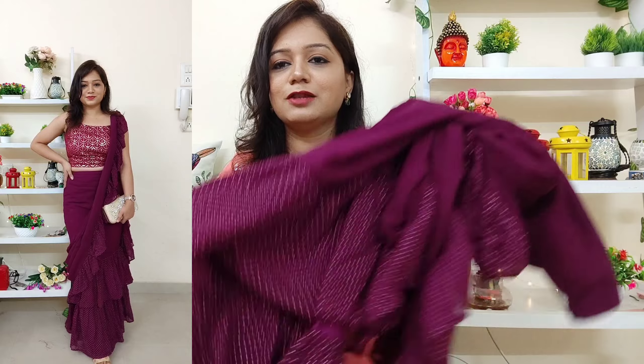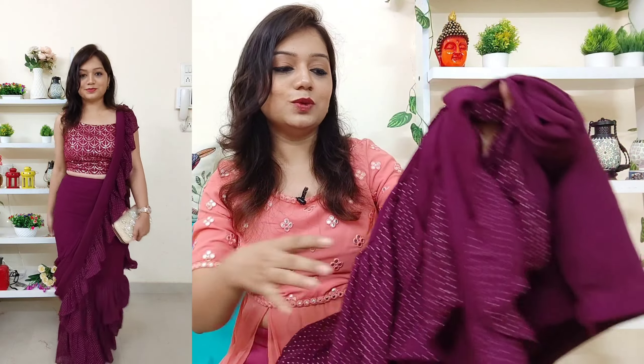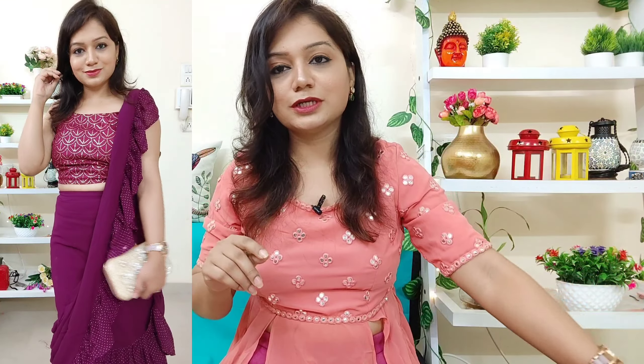If you like this look, definitely pick this for yourself — I will definitely recommend it. Check if it's in stock and pick it for yourself. This look is very good and I'm going to carry it for Navratri. Check the description and get it quickly, because outfits go out of stock fast.